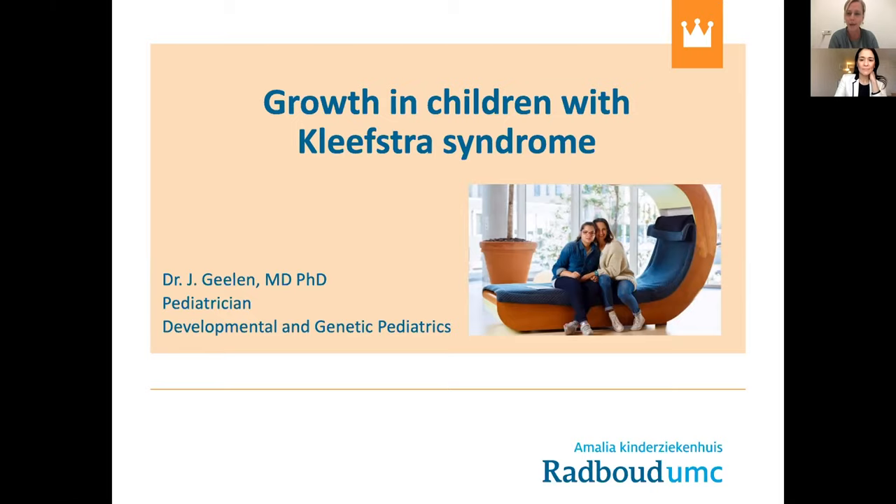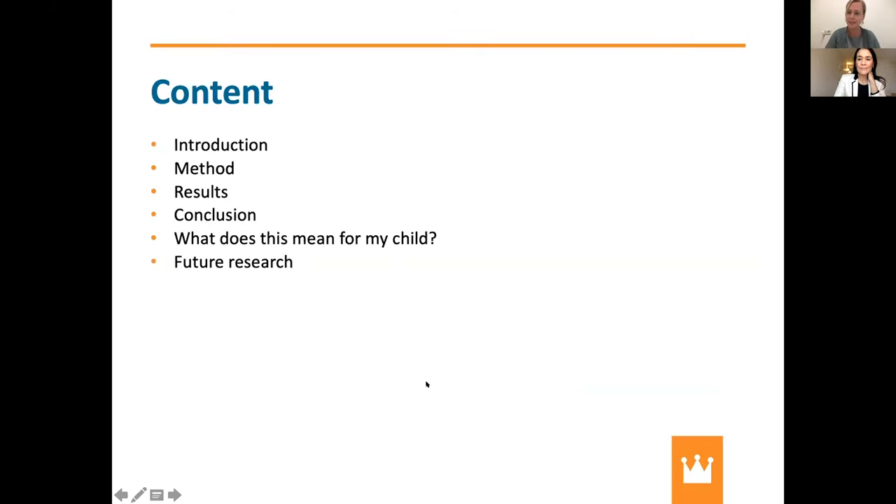I have worked for four or five years now as a pediatrician on these children, and I was really interested in growth. I will share my data with you. The content of my talk is a short introduction, my methods, the results, and the conclusions. And I will also tell you what this means for your child and about future research we want to perform.